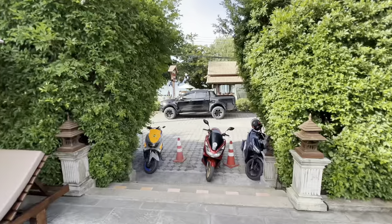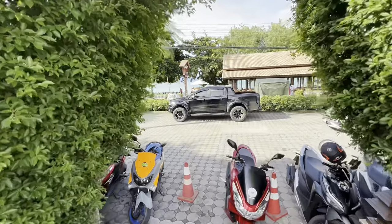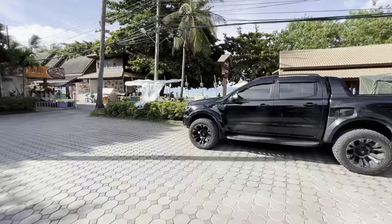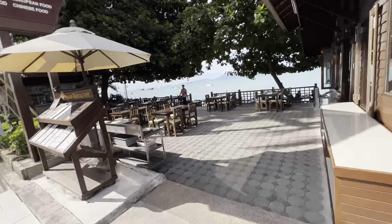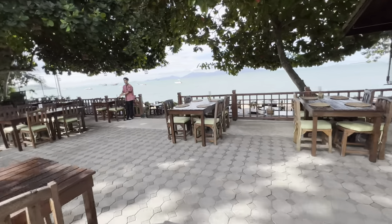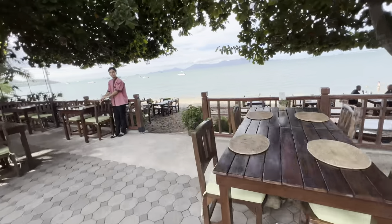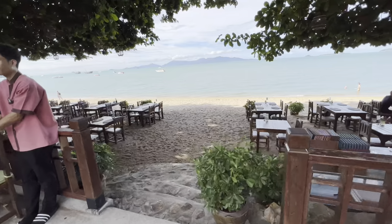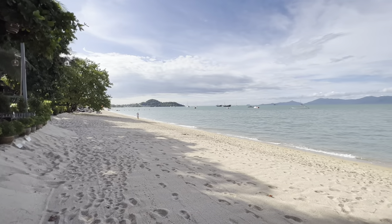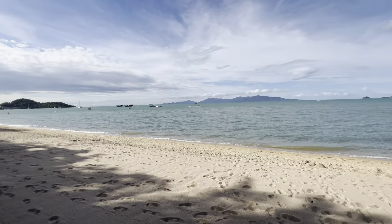Not only that, but literally the beach is right across the street. As you walk out of the pool to the front of the property, the beach is literally just across the street — I'm dying to go check it out. The Smile House has its own restaurant and there's a walkway all the way down to the beach. This is where they're going to be serving breakfast tomorrow morning. Just walked straight out to the beach.